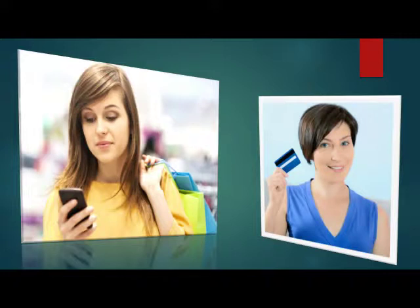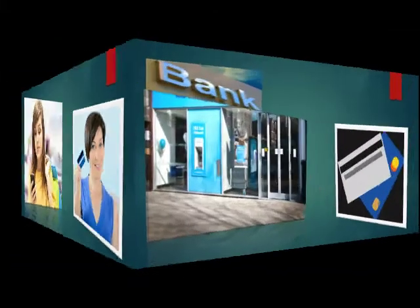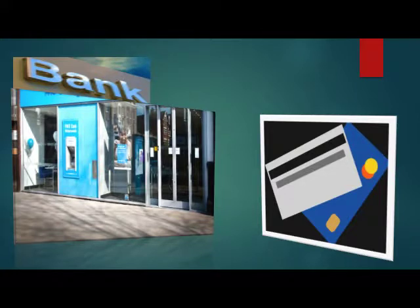ATM cards are now the primary way to withdraw money, and today there will hardly be a person who doesn't use an ATM card or credit card. As usage is increasing, fraud is also increasing in banking.